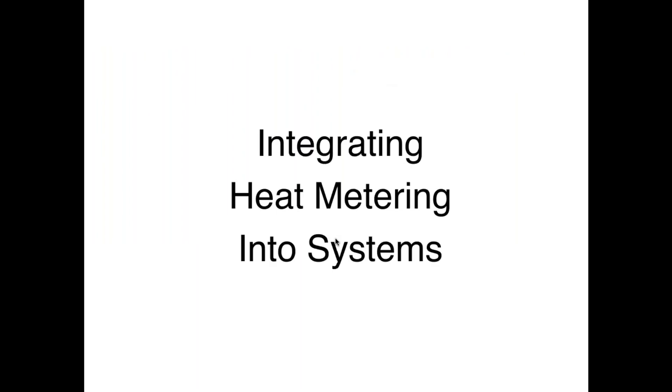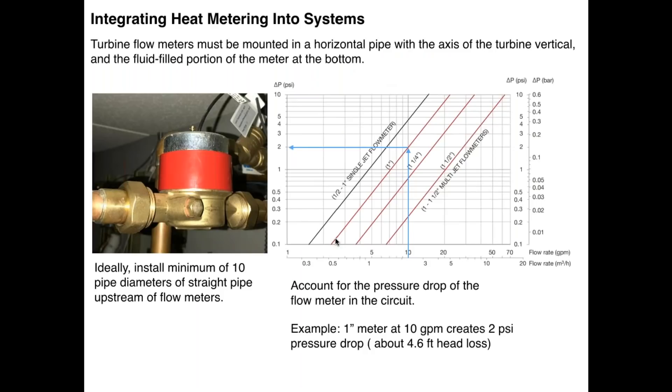When you put any device in the flow path, it adds flow resistance. The Calefi CAN-TAKE turbine flow meter has a graph of head loss versus flow rate. For a one-inch pipe size meter at 10 gallons per minute, it creates about a 2 PSI pressure drop — not a lot, but not insignificant either. It should be factored into the hydraulic design of the circuit; you don't want the flow meter to impair flow to the point where it becomes a problem.